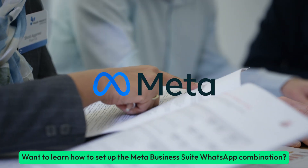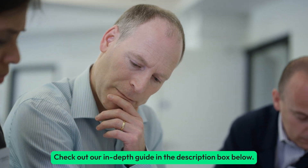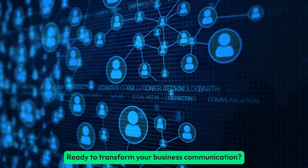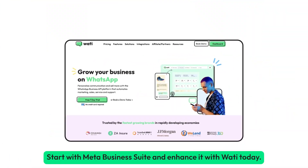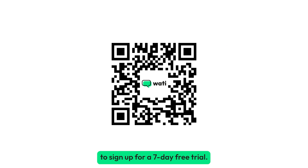Want to learn how to set up the Meta Business Suite and WhatsApp combination? Check out our in-depth guide in the description box below. Ready to transform your business communication? Start with Meta Business Suite and enhance it with Wadi today. You can scan this QR code or use the link in the description to sign up for a 7-day free trial.